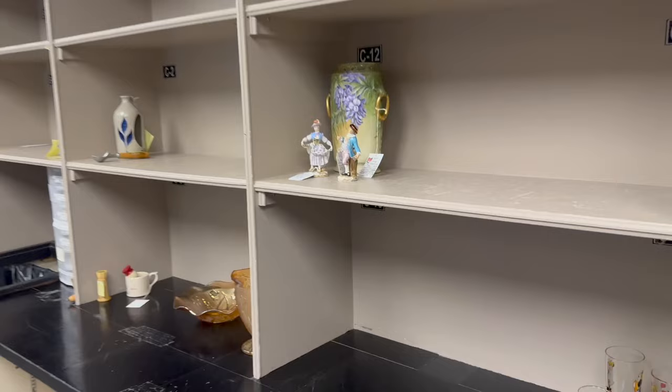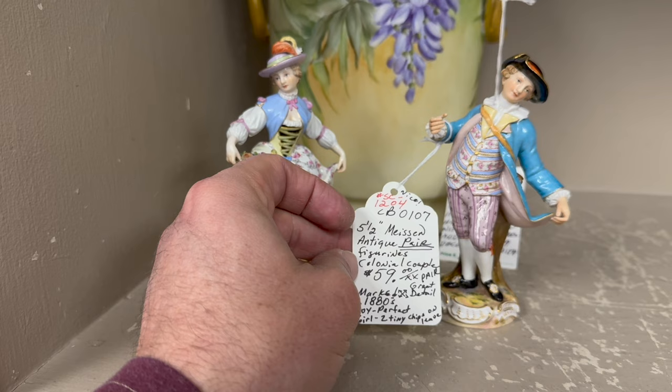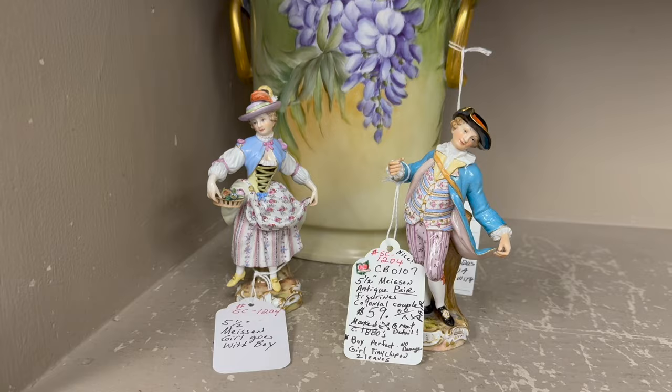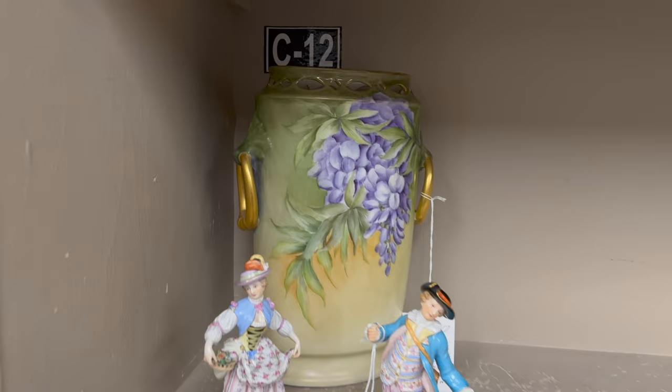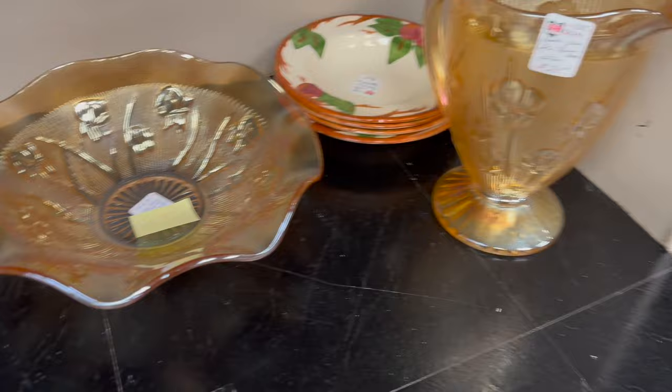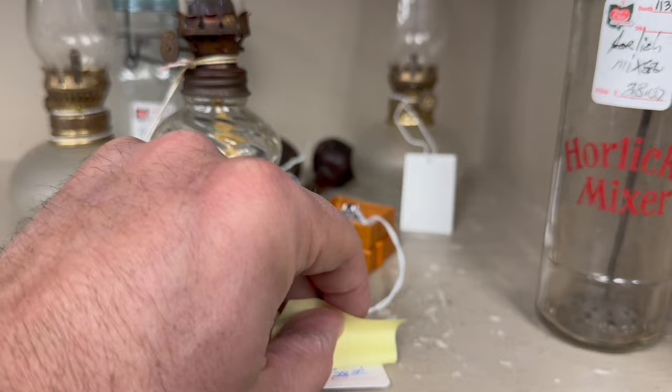Let's check in for a minute here and see what we got. This is a Meissen — gorgeous. Girl with boy. $59 for the pair — that's a bargain. $59 on a pair of Meissen figurines. Right behind it, cool French $225 double-handled vase. Some Carnival Iris pattern at $24. $9 on this one. And then $10 each on the Franciscan apple bowls.